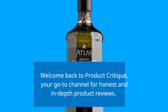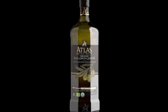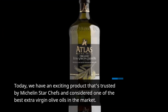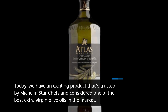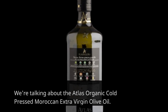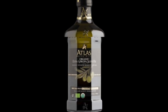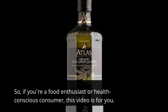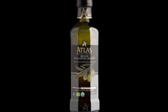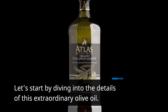Welcome back to Product Critique, your go-to channel for honest and in-depth product reviews. Today, we have an exciting product that's trusted by Michelin Star Chefs and considered one of the best extra virgin olive oils in the market. We're talking about the Atlas Organic Cold-Pressed Moroccan Extra Virgin Olive Oil. So if you're a food enthusiast or health-conscious consumer, this video is for you. Let's start by diving into the details of this extraordinary olive oil.